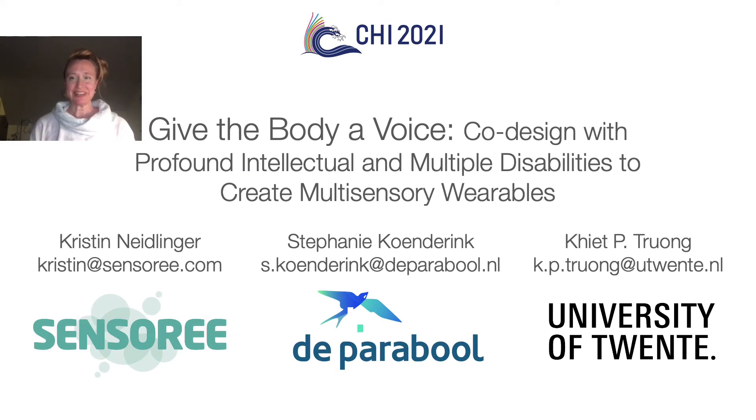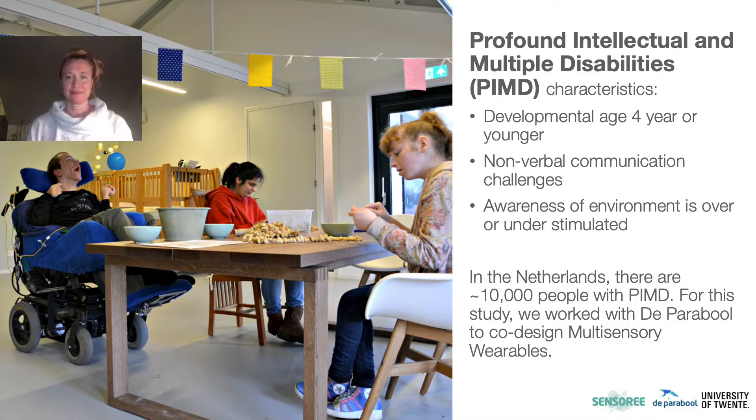We are presenting Give the Body a Voice, co-designed with profound intellectual and multiple disabilities to create multi-sensory wearables. In the Netherlands, about 10,000 people have profound intellectual and multiple disabilities. They have a developmental age of four years or younger, non-verbal communication which is challenging for caregivers and clients, and awareness of the environment is over or under-stimulated.